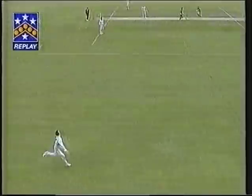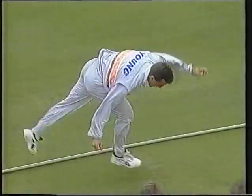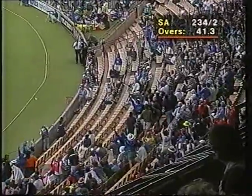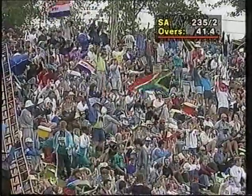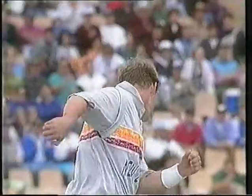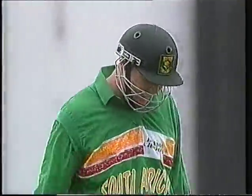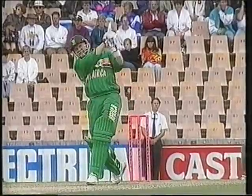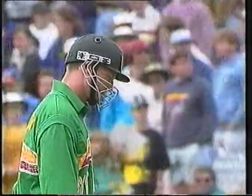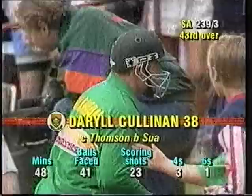That's a huge hit from Dave Callaghan — gone ten rows back! Daryl Cullinan is out, mistimed, and Shane Thompson runs around to take a reasonably straightforward catch at mid-on. The third South African wicket falls — Daryl Cullinan caught Thompson, bowled Sewer for 38. In the 43rd over, South Africa are 239 for three.